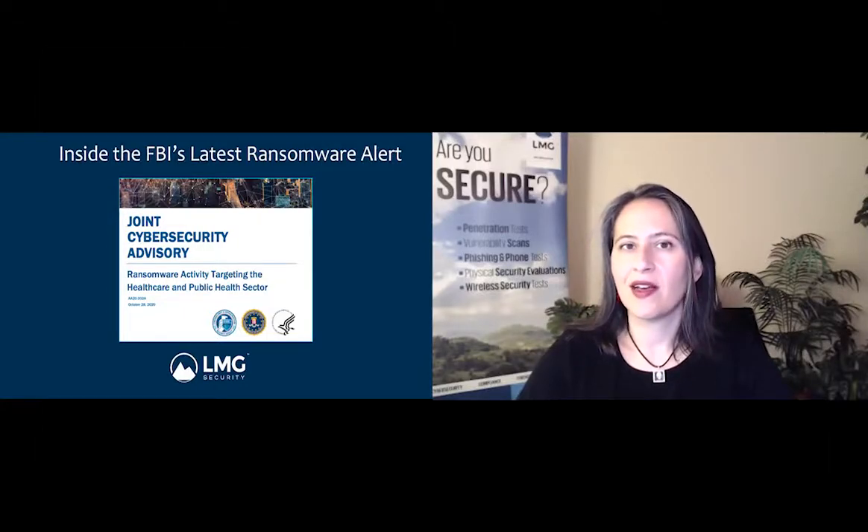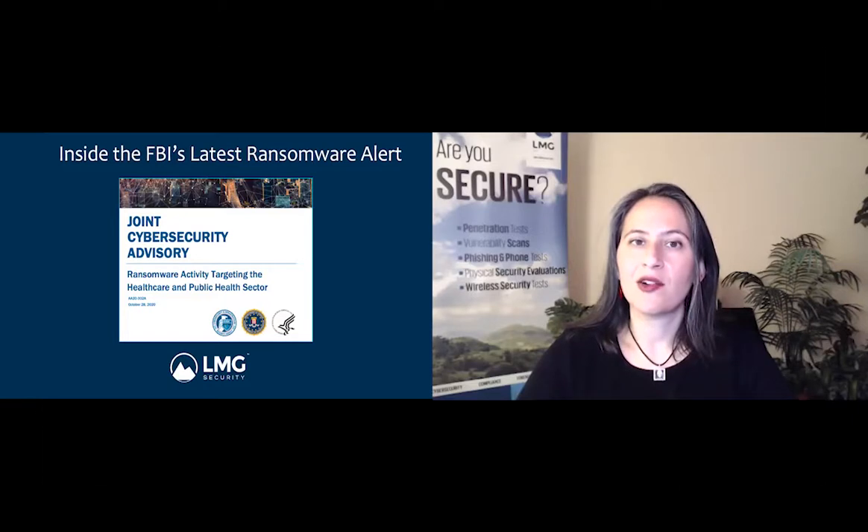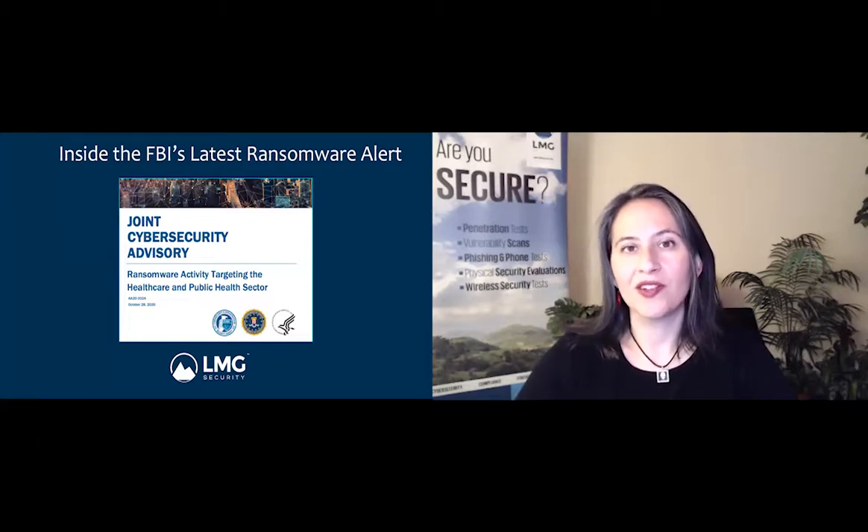Recently, the FBI, CISA, and the Department of Health and Human Services put out an alert warning about impending ransomware attacks on hospitals. The indicators of compromise they discussed and the tips they shared apply not just to healthcare organizations, but to many other industries, especially because the ransomware strains they're warning about have also been found in many other types of organizations. Today, we're going to go through the alert, talk about the indicators of compromise you should be aware of, and give you tips for preventing this from happening in your organization.